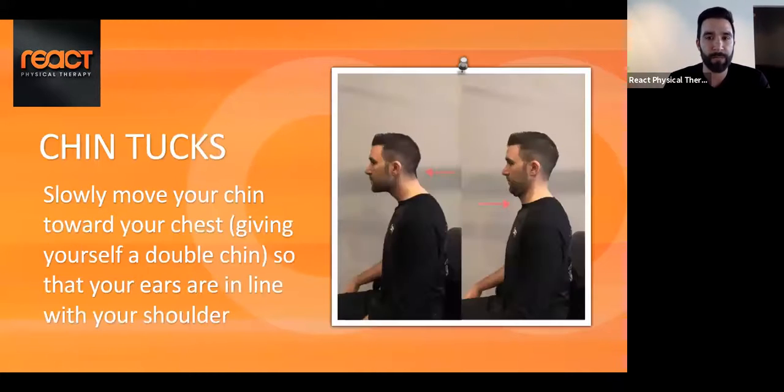The first exercise is called a chin tuck. As you can see in the picture, the head jutted forward is the position we often end up in while hunched over a computer. What we want to do is simply bring the chin backwards, almost as if we're creating a double chin — not a nod, which is a very different motion. This allows the segments of the spine to get a little movement. Take it nice and slow, and go through whatever range of motion your body is comfortable with.